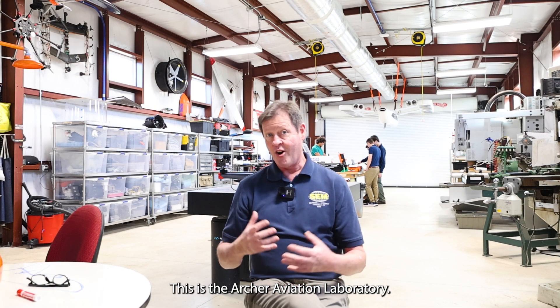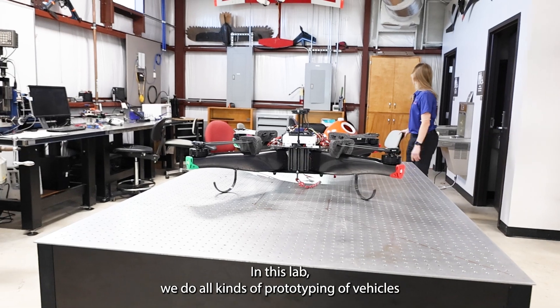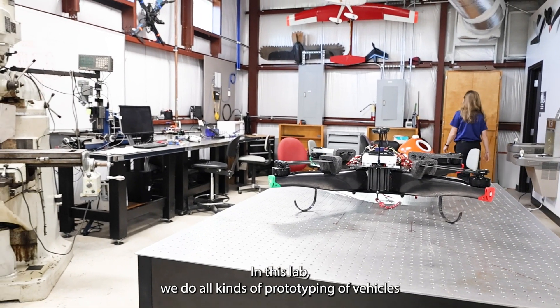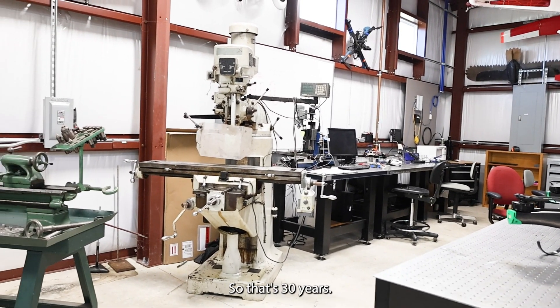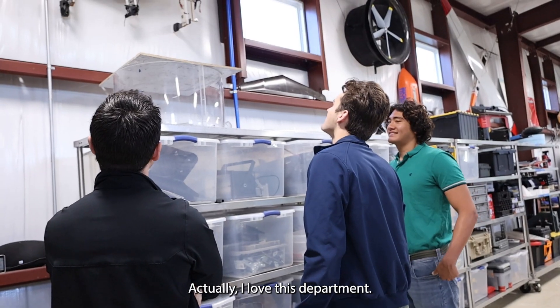Hello, my name is Peter Riffew. I'm a professor in the Mechanical and Aerospace Engineering Department at the University of Florida. This is the Archer Aviation Laboratory. In this lab, we do all kinds of prototyping of vehicles for all kinds of things. I've been working here since 1993, so that's 30 years. I love this department.